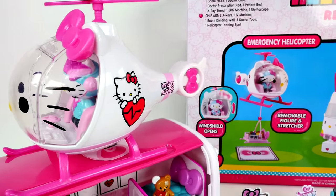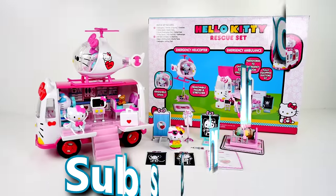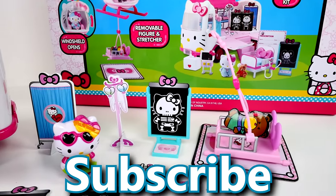Thanks so much for checking out ShareBear Toys. And if you enjoyed watching me open and play with the Hello Kitty Rescue Set, make sure you click that like button and subscribe to our channel. Come back and see us. Thanks for watching.